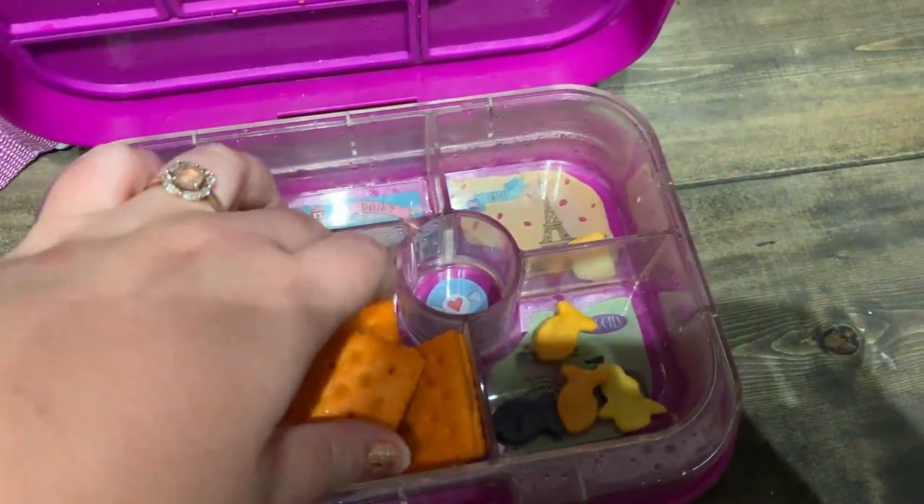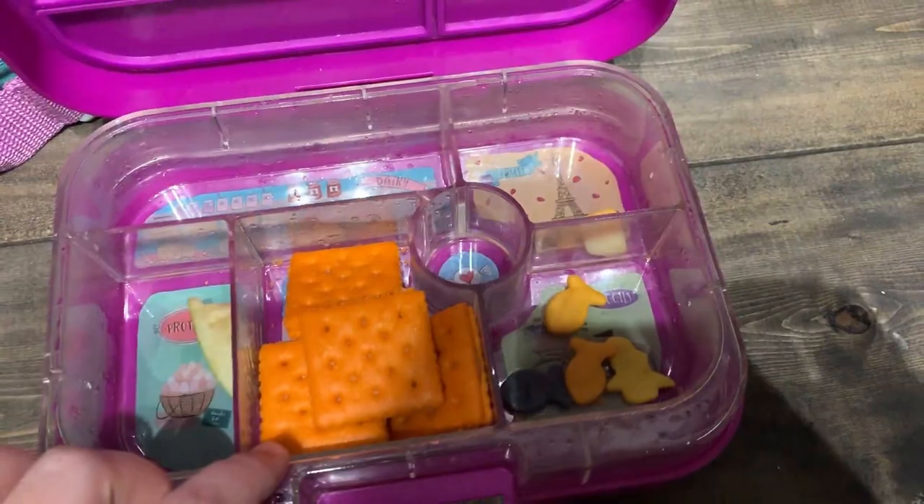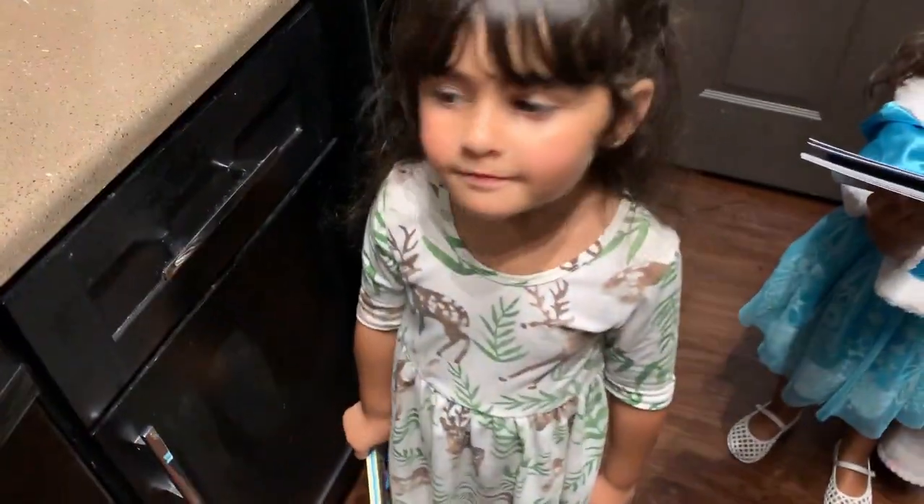We didn't really eat any of our peanut butter crackers today — she ate one. Only one! Why only one?